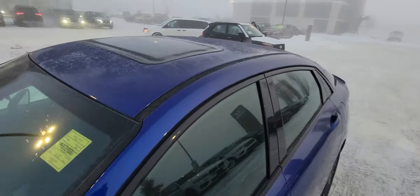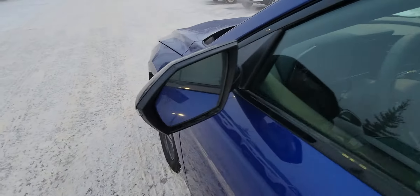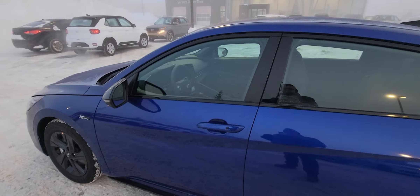Coming over here, you do have the sunroof in the N-line — not sure if that's something you're after, but I just wanted to point it out. Active blind spot monitoring on both mirrors — you can see the little triangle there. Those are going to light up red if someone's in your blind spot.